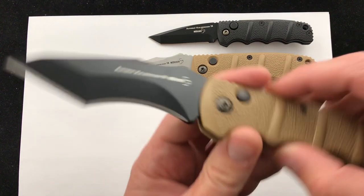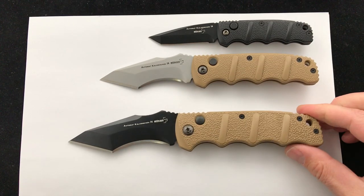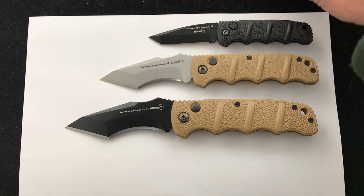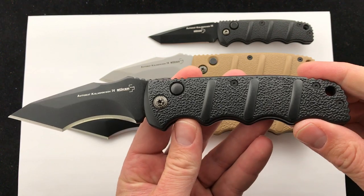Super excited to have these in the shop. Love the Kalashnikov platform — the aluminum handle scales. They're just rock solid, bulletproof knives, that's why we went to Boker and made this exclusive just for you guys. Comment down below and let us know what you think about the new XL Recurve Tanto. You can read more specs in the description — check it out, Blade Ops.